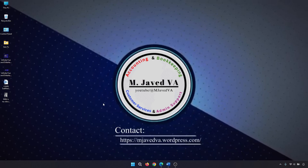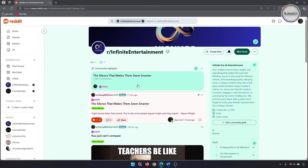Hey guys, this is MJ with another tutorial on how you can pin a post on your subreddit. Pinning a post is useful because it keeps important information visible at the top of the page, ensuring that all visitors see it first. This is especially helpful for announcements, specific rules, or anything that moderators want to highlight.